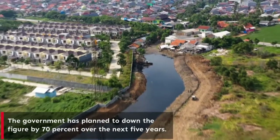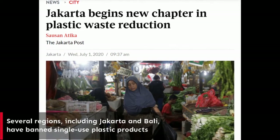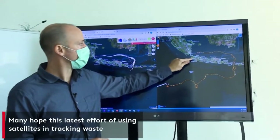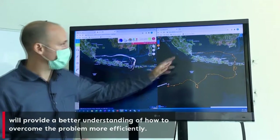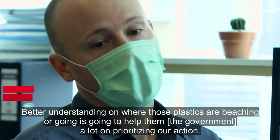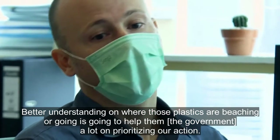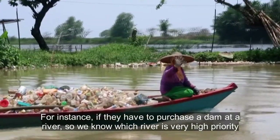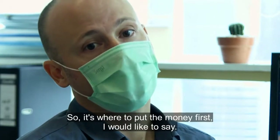We're going to have a better understanding of where those plastics are bleaching or going. It's going to help them a lot in prioritizing their action. For instance, if they have to place a dam at the river, we know which river is a very high priority in terms of environmental impact, in terms of biodiversity impact, and where to put the money first.